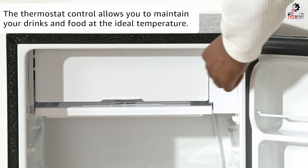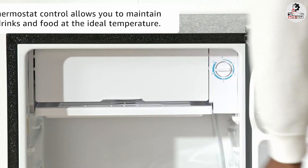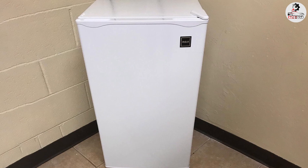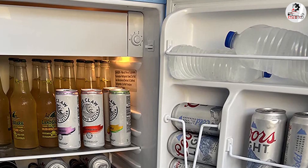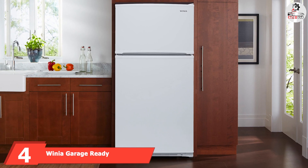There is also an adjustable thermostat so you can easily set the temperature to your preference. The fridge is designed to be eco-friendly and save energy, but keep in mind that it does not have any Energy Star certificate or equivalent, so the electrical bills might be a bit higher than other models.